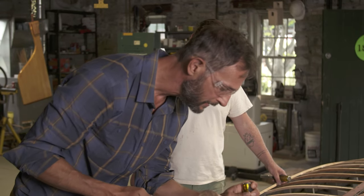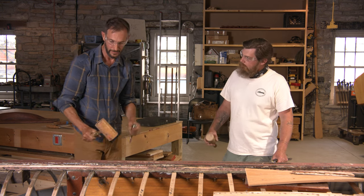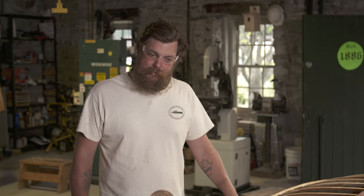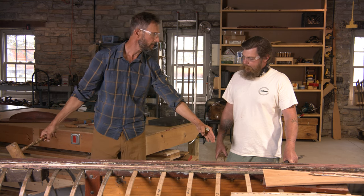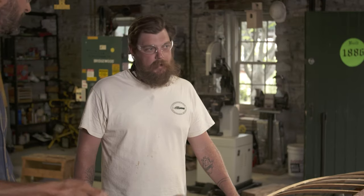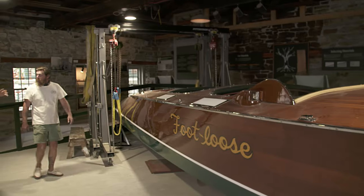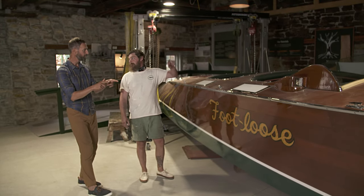Michael, honestly, do I have a future in boat restoring, or should I stay in television? I think you did pretty good, man. I don't know if I'd charge for it yet, but you did pretty good. A lot of chiseling goes into a boat like this, obviously, but this is small in comparison to some of the boats here. That behemoth over there — how much chiseling do you have to do on that thing? It's a fair bit. Want to take a look at it? Give me the details on Footloose — and is it Fancy Free? Footloose and Fancy Free — she's just called Footloose most of the time.